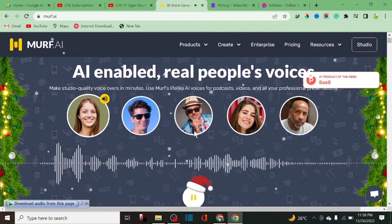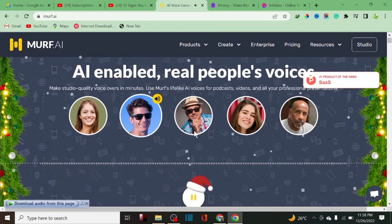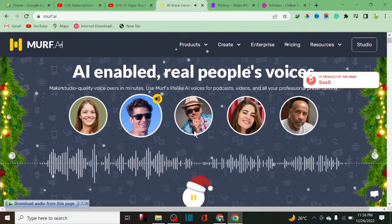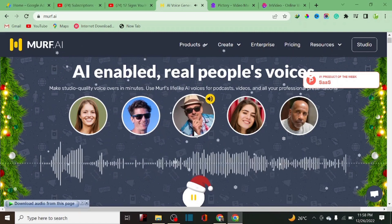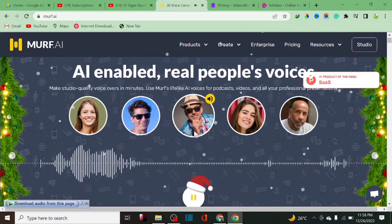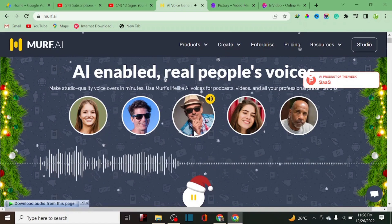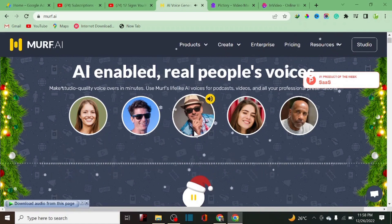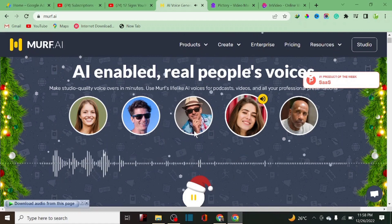100-plus natural sounding voices you can choose from. Varied choices — explainers, promos, e-learning and more. Languages, tones and styles galore. Jingle bells, jingle bells, jingle bells — here's what our customers say. Oh what fun it is to create quality voiceovers the easy way. Season's greetings from the Murf team at Murf.ai.